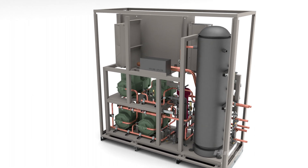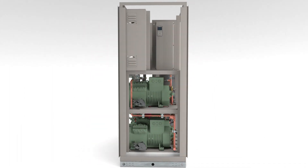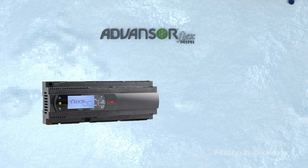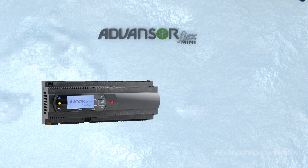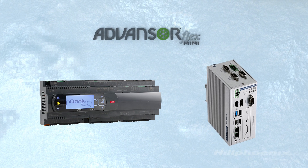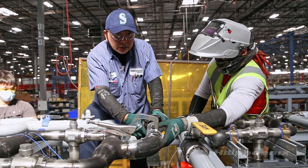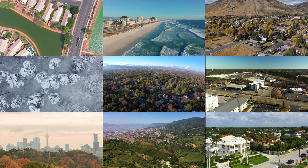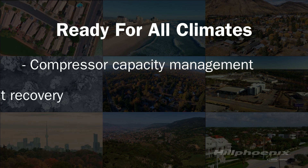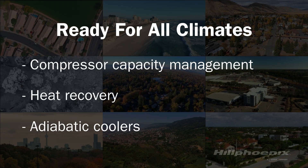Flex Mini is designed to provide superior performance and convenience in a smaller package than traditional CO2 booster systems. Delivered ready to install with our CO2 rack controller and optional universal gateway, startup, service, and maintenance are quick, easy, and less costly. Our expertise in CO2 enables us to provide a CO2 solution for any global climate zone. Advanced design features such as compressor capacity management, heat recovery, and adiabatic gas coolers provide efficiency improvements in all climates.